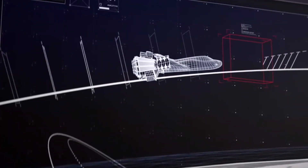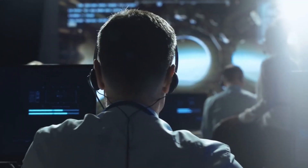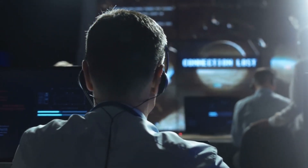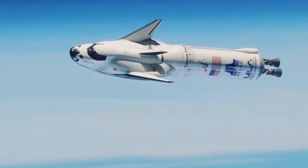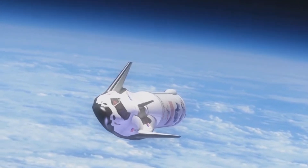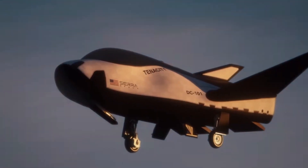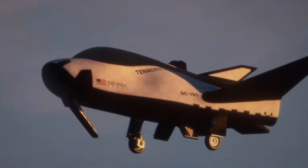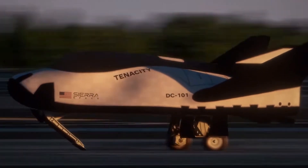Thunderstorms, lightning, and rain within a 20-mile radius of the runway or 10 miles along the approach path are unacceptable landing conditions. Detailed flight rules will guide controllers in determining whether landing opportunities are favorable. A combination of Dream Chaser's 26 reaction control system thrusters will fire to commit the spacecraft to deorbit, and Dream Chaser will re-enter Earth's atmosphere and glide to a runway landing at Kennedy's Launch and Landing Facility, in the style of NASA's Space Shuttle — becoming the first spacecraft to land at the facility since the final Space Shuttle flight in 2011.